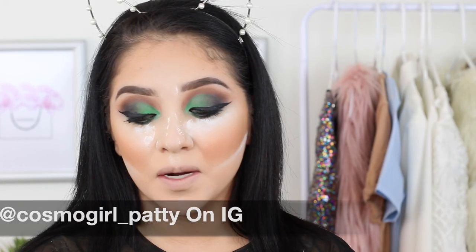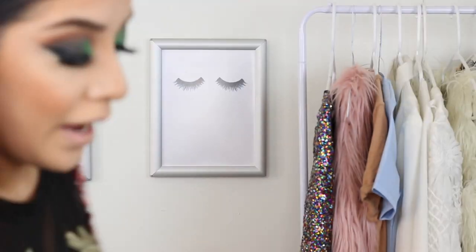For my lashes I'm going to be using Cosmo Girl Lashes by Patty — follow her on Instagram, her lashes are bomb.com. These are in the style Sitlali. Now I'm using this glitter to highlight my inner corner — it's the NYX Liquid Crystal Liner and I've been loving it.